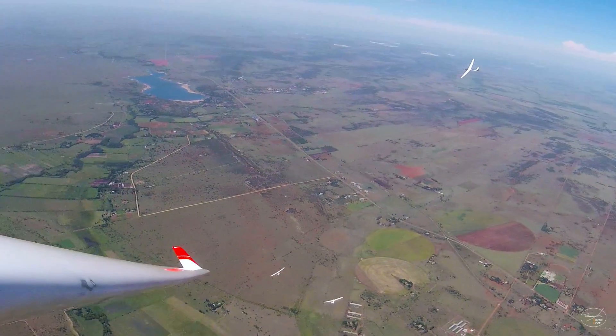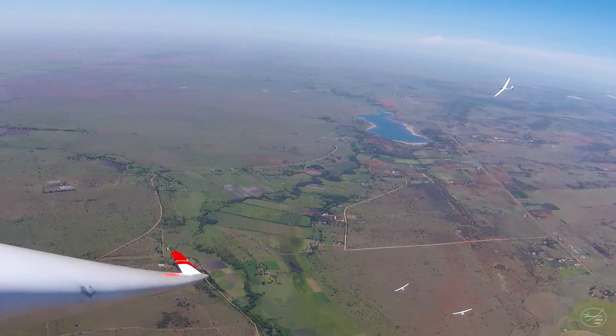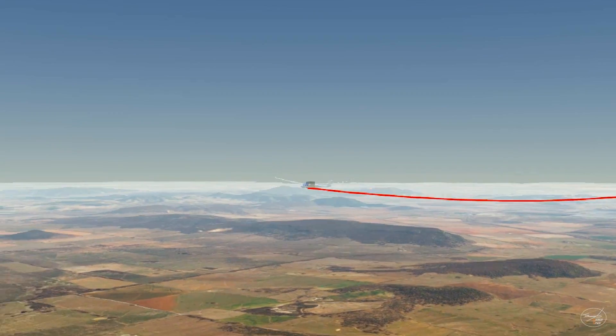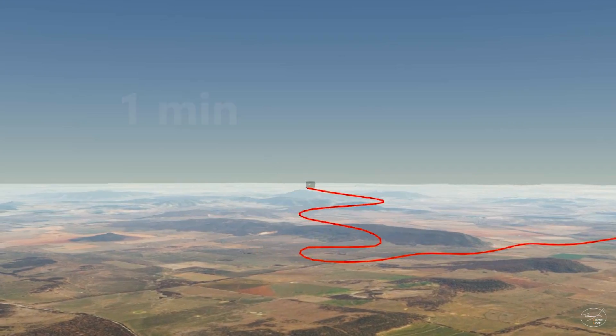Glider pilots circle into these thermals to climb at speeds up to 5 meters per second. To illustrate this figure, in a good thermal, a glider pilot needs about 1 minute to climb the height of the Eiffel Tower.